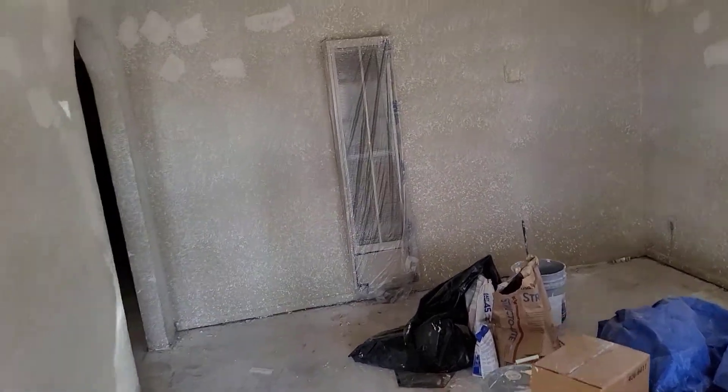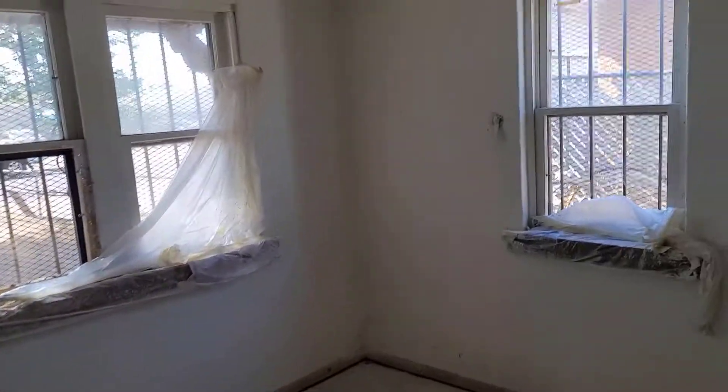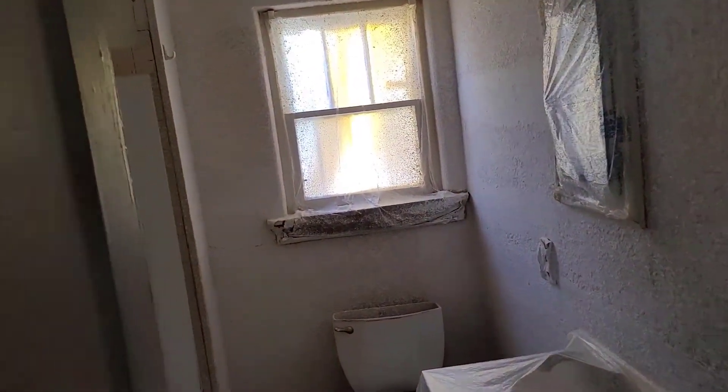Rickard here, hope you're doing well. Just wanted to take you on a little tour of one of our duplexes that we're updating. We had one of the units vacate, so we're just doing a few updates to some of the walls, toilets, and all that good stuff. It's a cute little place — just a two-bedroom, one-bath — some new sheetrock, new spatter, coming out real nice.